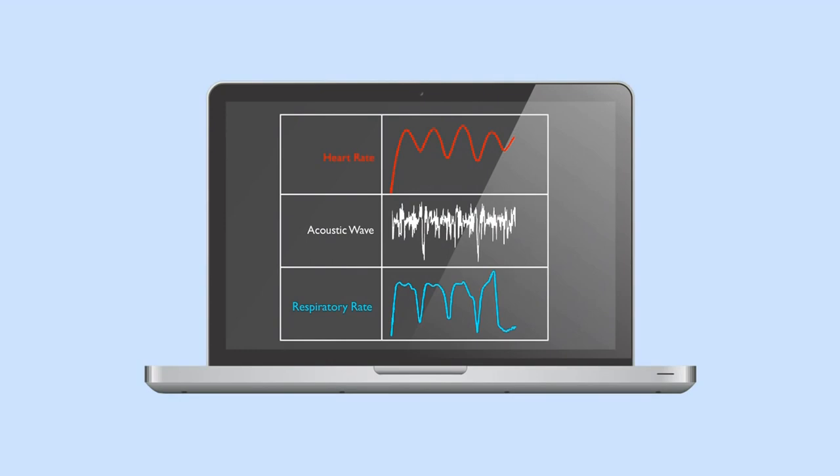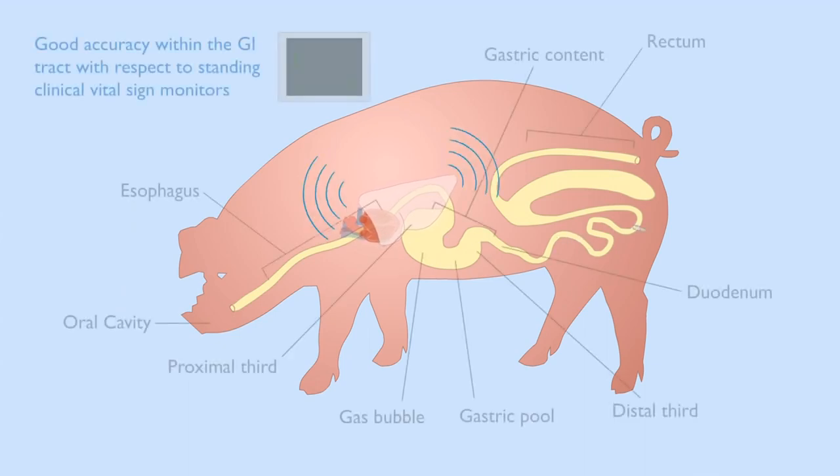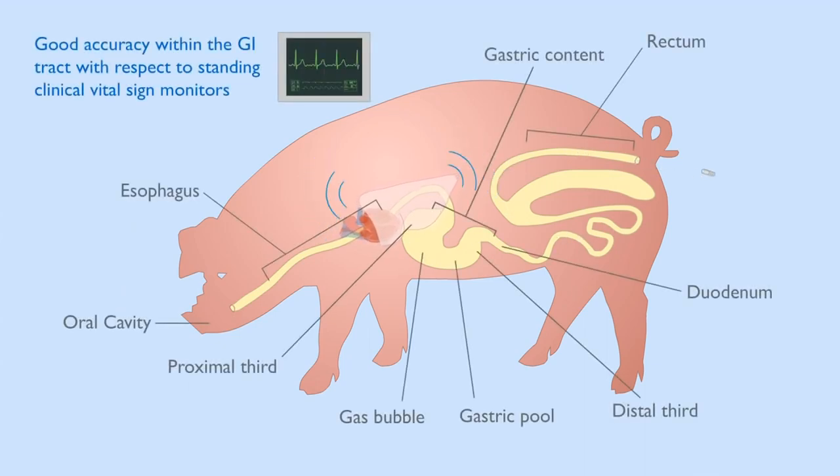In a large animal model, we evaluated the fidelity of the signal in the fed and fasted state, and demonstrated good accuracy in the GI tract.